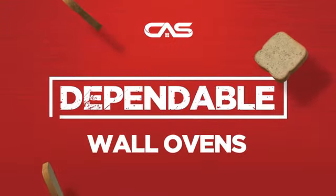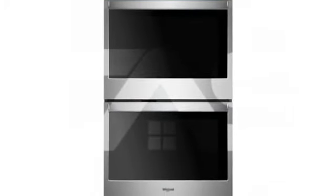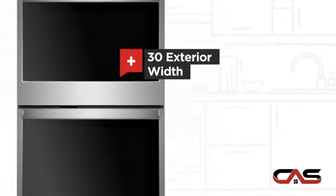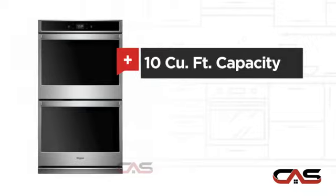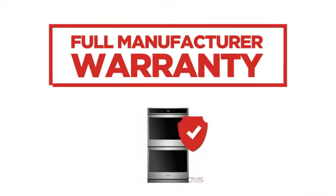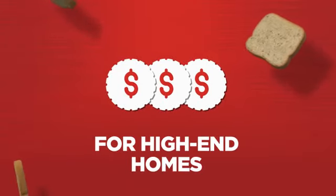Need a dependable wall oven? Try this double wall model from Whirlpool. It offers many features: a spacious 30-inch design and 10 cubic foot baking capacity. Backed with a full manufacturer warranty, all make it a great wall oven for high-end homes.